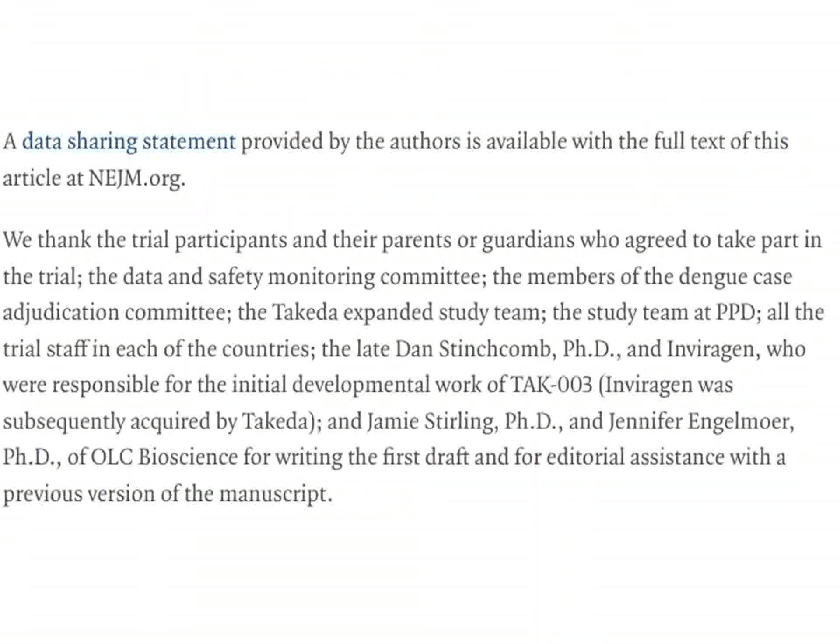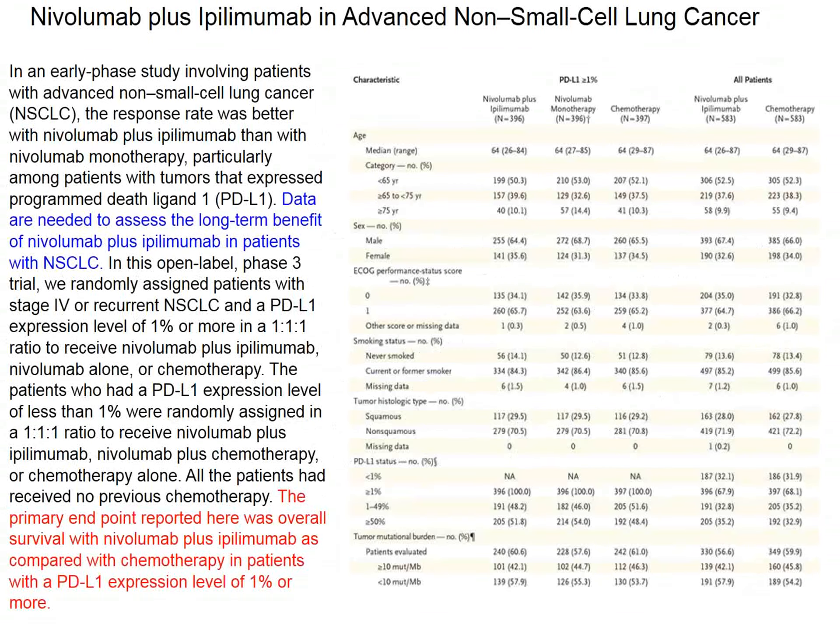I was also interested that in the disclosure statements for this dengue study, there were no speaker's fees — the investigators aren't sent around countries to give drug talks. Instead, one of the investigators died while the paper was being prepared, which is noted. Shared authorship is also mentioned. A different kind of research.